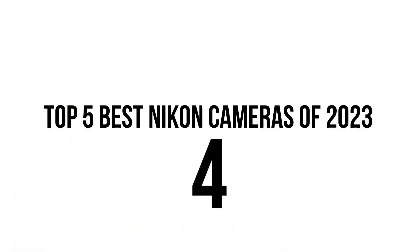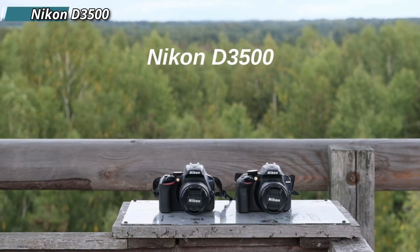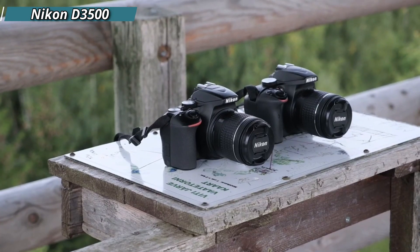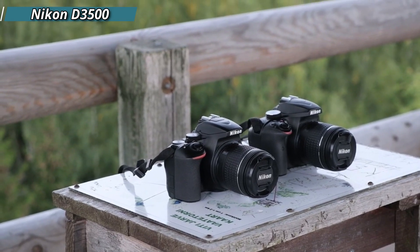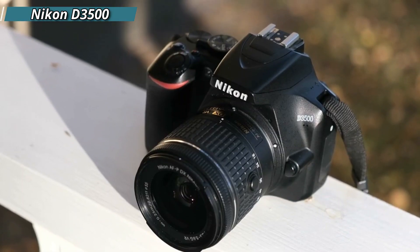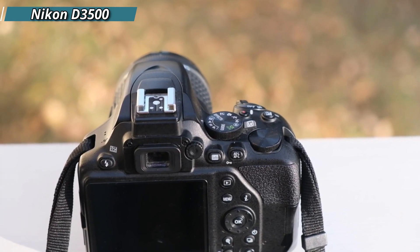The fourth entry in our list is the Nikon Z FC. If aesthetics are important to you, the Nikon Z FC is a stunning choice with its retro-inspired design. While it shares many features with the Nikon Z50, its beautiful exterior — modeled after the vintage Nikon FM2 SLR — does come at a higher price point. Nonetheless, its performance is just as excellent as the Z50, making it an excellent choice for those who want both style and functionality.